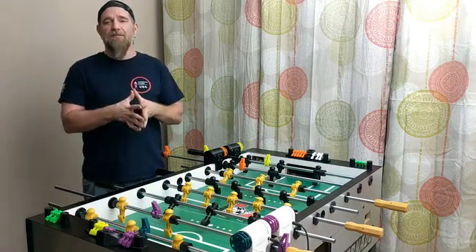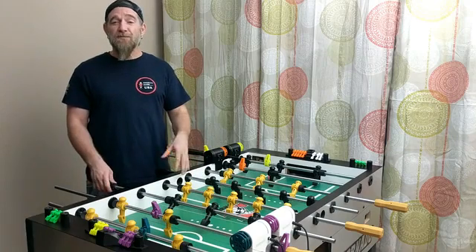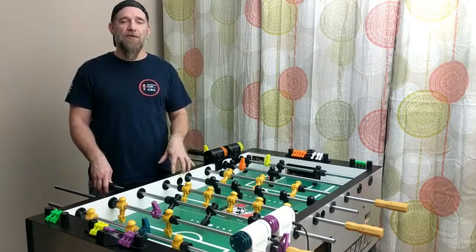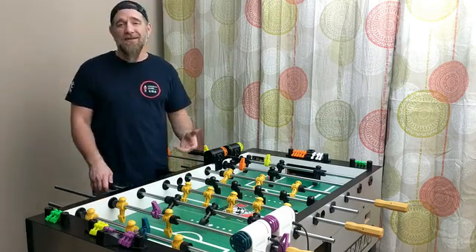Now as a game, foosball is tremendous fun — it's social and very interactive compared to video games of today. But as a sport, foosball is very competitive with tournaments all over the world. It requires strategy and quite a bit of practice to actually become good.